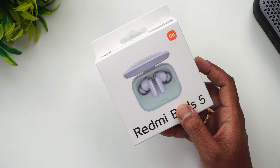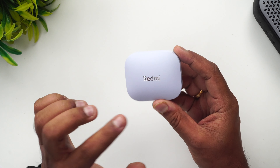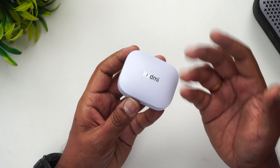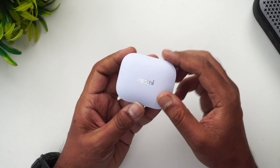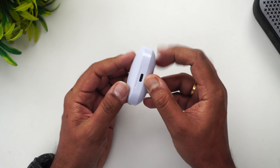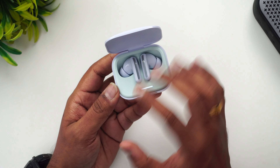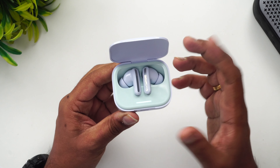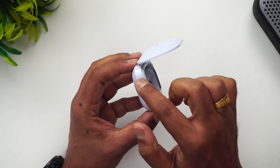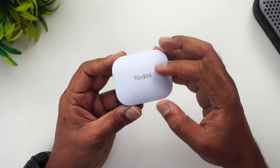Inside the box you get an additional pair of ear tips, a charging cable, and the TWS. The color looks pretty good — it's a fusion purple color from the Redmi Note 13 series. The colors are very mild and look pretty good. The Redmi branding is written here in bold, there's a USB Type-C port, and a groove to open the case. Inside you can see the dual coloring, very similar to the Redmi Note 13 Pro Plus 5G — glossy on the top and sides, matte finish elsewhere.